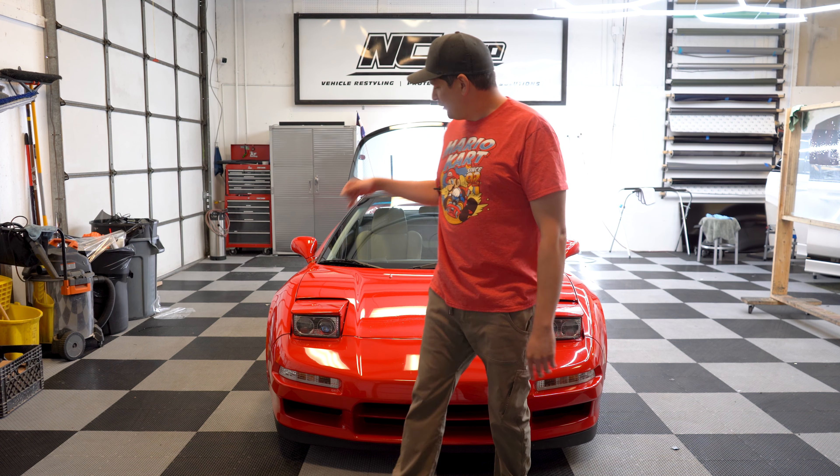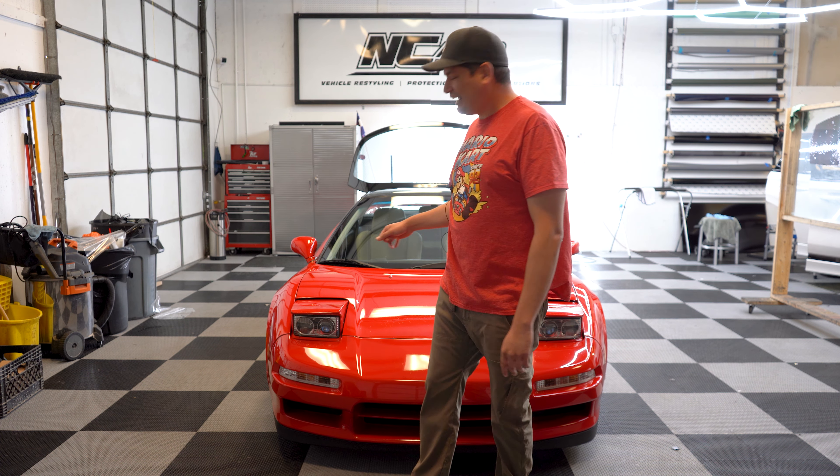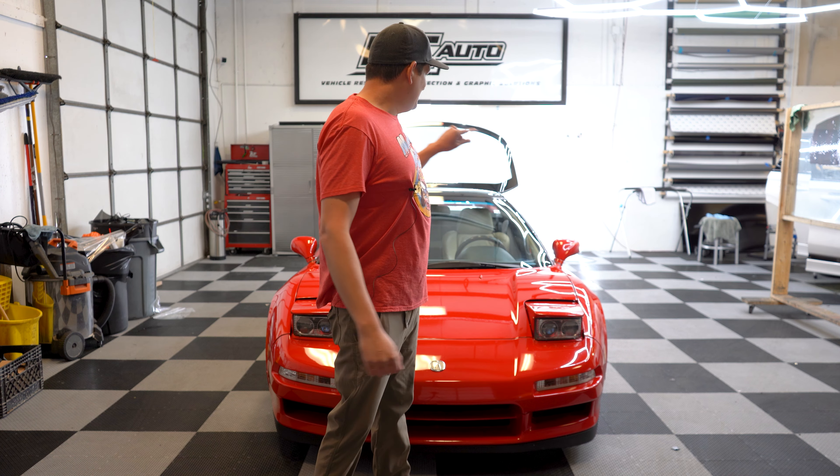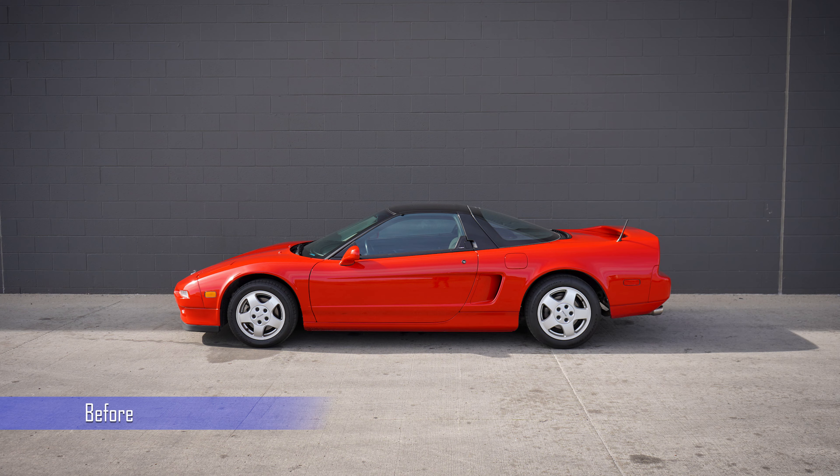Today we're going to be working on the NSX. I'm not doing the tint myself, because if I tried it would be horrible, but these guys are pro. After going to NSXpo, I realized that tint on this car is going to look really good. So we have a before and after, and we're going to be getting Expel ceramic tint and it's going to look dope.